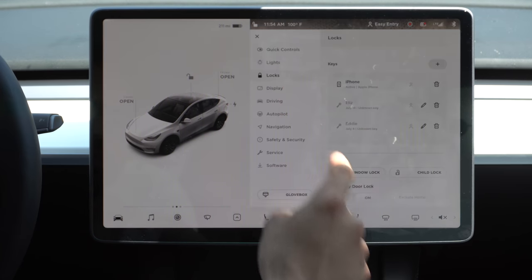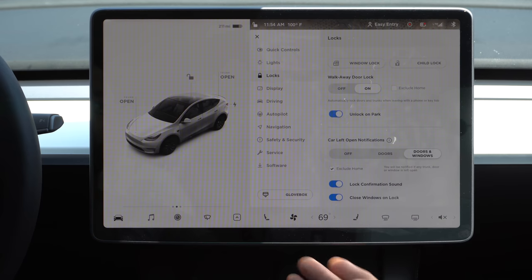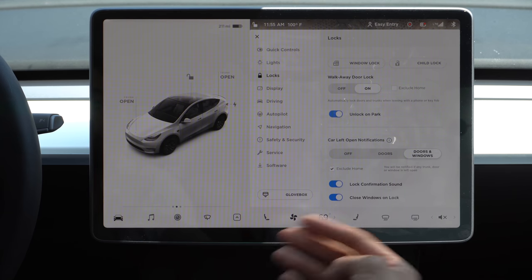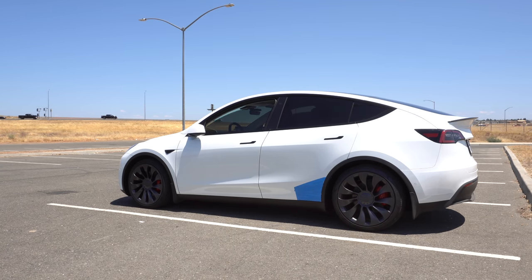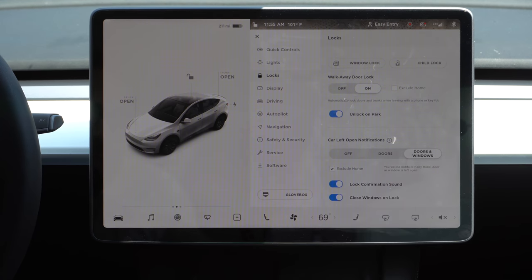In addition, if you go back into lock, you can hit the little exclude home option — so whenever you park in the garage, your vehicle won't automatically lock there. Below that, there is also close windows on lock, so if you leave a window slightly rolled down and the vehicle locks itself, it makes sure all windows are rolled up. You can also enable the doors and windows left open notifications, so the app will send you a push notification letting you know a door or window remained open while your vehicle is locked.